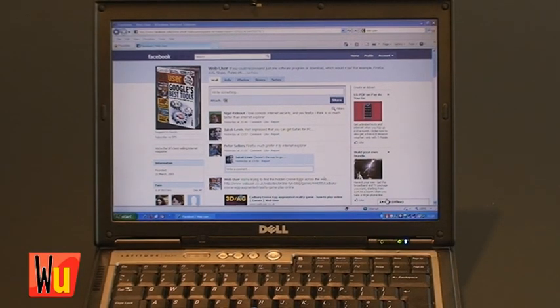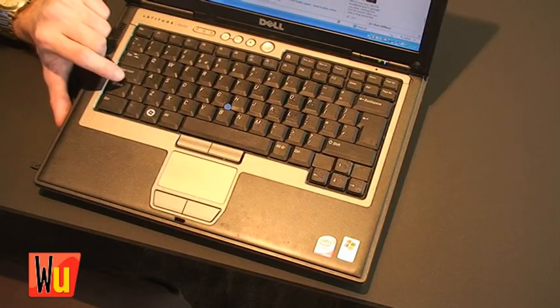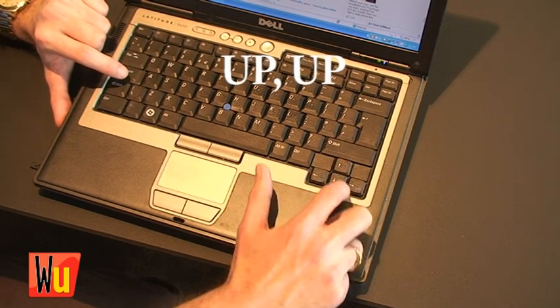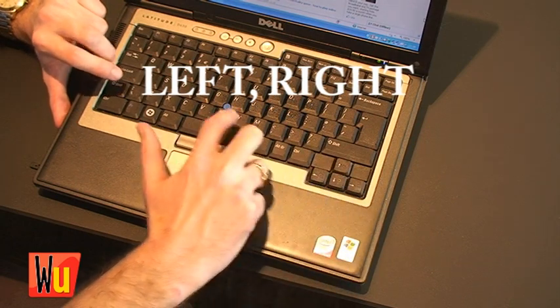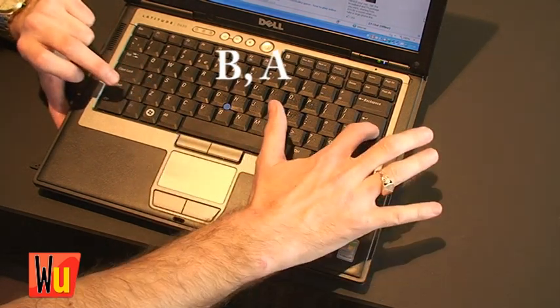Press the following sequence of keys on your keyboard: up, up, down, down, left, right, left, right, B, A, enter.